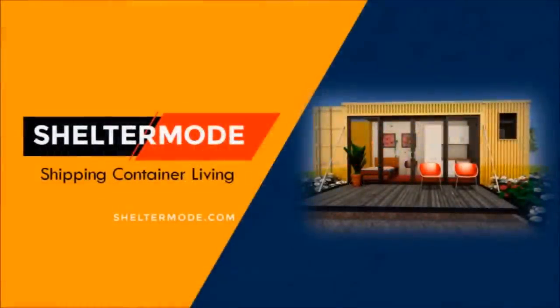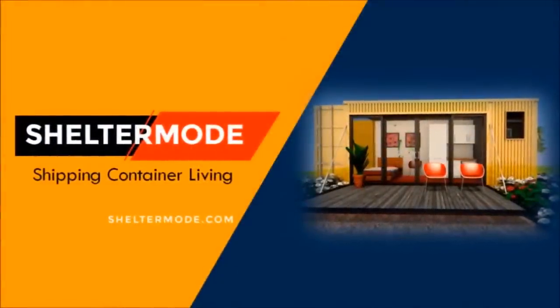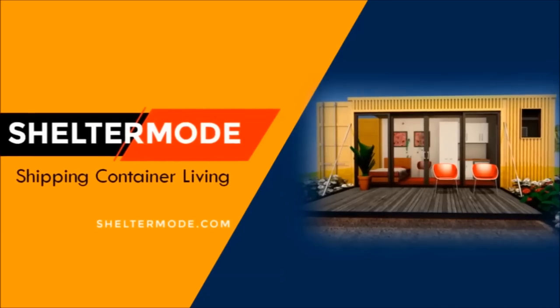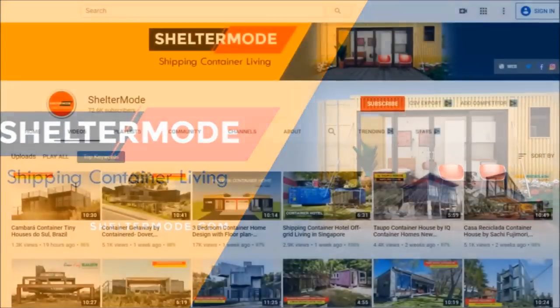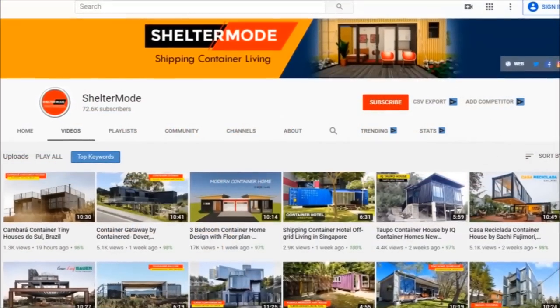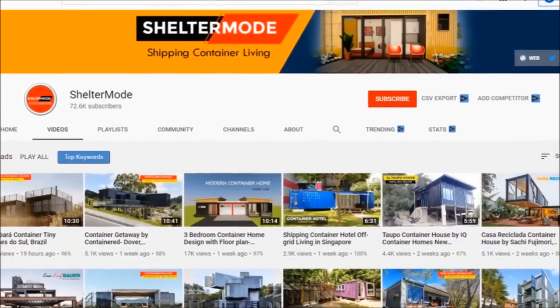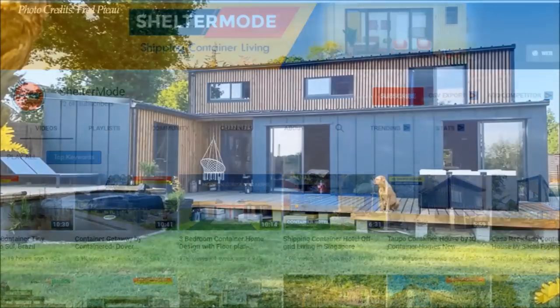Welcome back. If you want to learn more on shipping container living, kindly subscribe. If you like our content, give us a thumbs up or your opinion in the comment section below. Without further ado, let's get started.